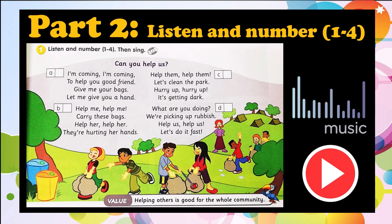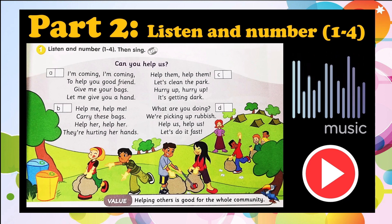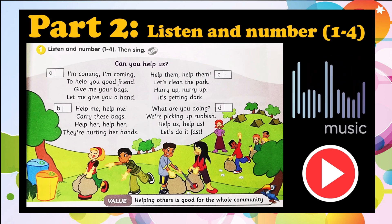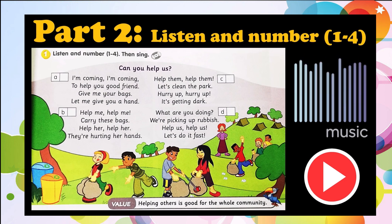Help me, help me, help me carry these bags. Help her, help her, they're hurting her hands. I'm coming, I'm coming to help you, good friend. Give me your bags, give me your bags, let me give you a hand.